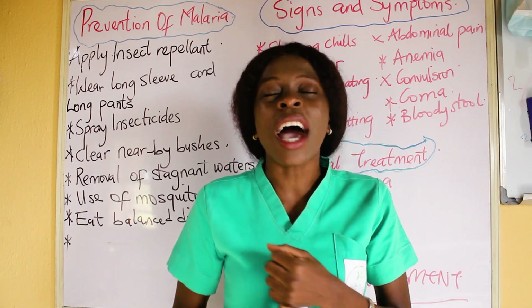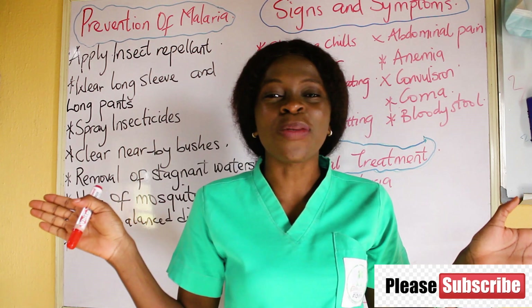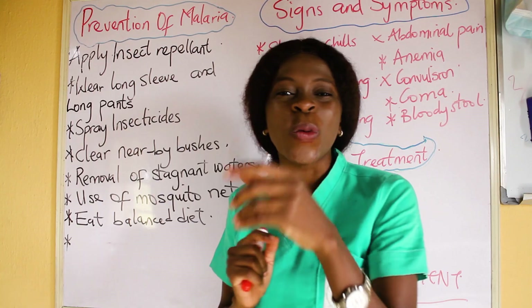For those that are new on our YouTube channel, kindly click on the subscribe button and turn on the notification button so you don't miss out. Let's go.